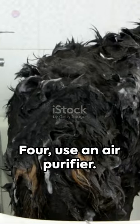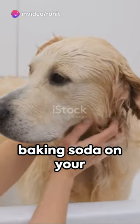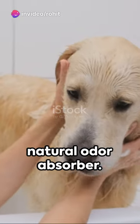4. Use an air purifier. 5. Consider baking soda on your carpet — it's a natural odor absorber.